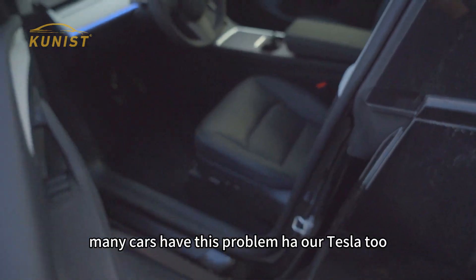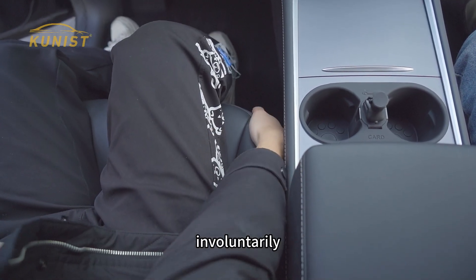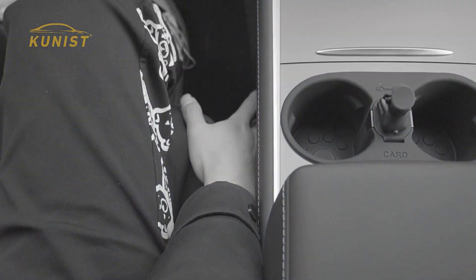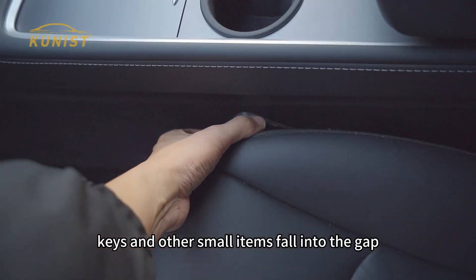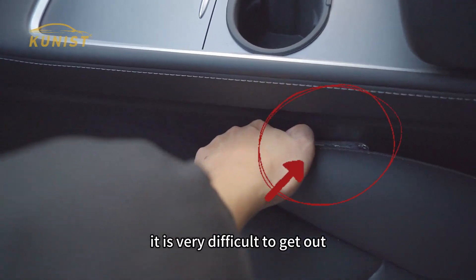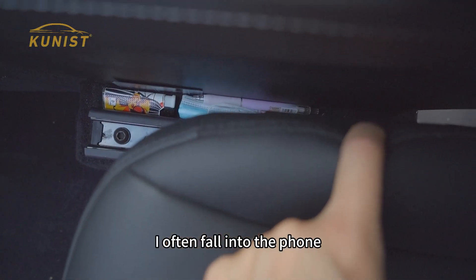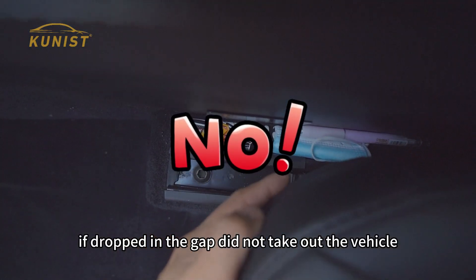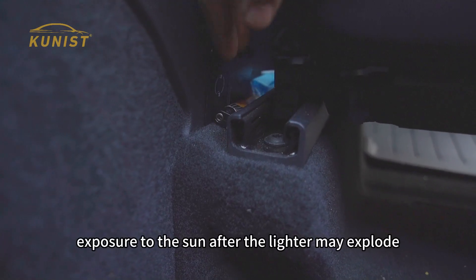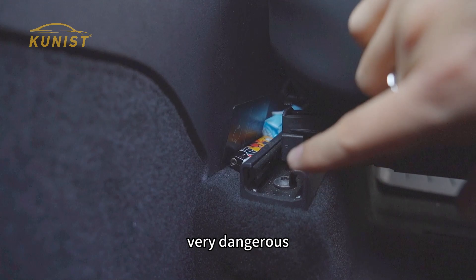This is a problem many cars have, and Teslas too. Usually when you get in the car, small items in your pockets always fall out involuntarily — sometimes cell phones, cards, keys and other small items fall into the gap. It is very difficult to get them out, and it causes wear and tear to our cell phones. Like our lighter — if dropped in the gap and not taken out, the vehicle's long-term exposure to the sun could cause the lighter to explode, affecting the safety of the car. Very dangerous.